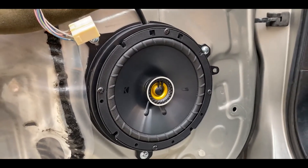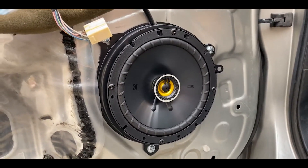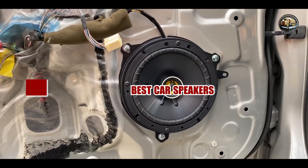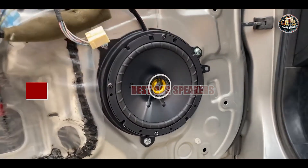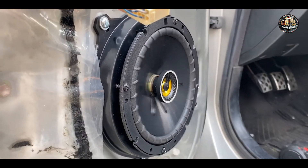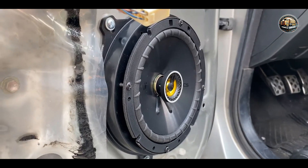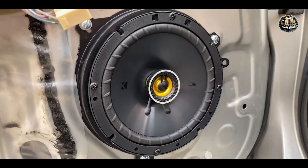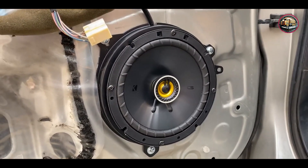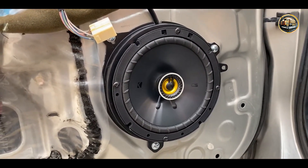Hey there, audio aficionados. Are you tired of mediocre sound quality in your car? Well, fear not, because today I've got the ultimate solution for you. In this video, I'll be introducing you to the top 5 best car speakers that will take your audio experience to new heights. Say goodbye to fuzzy sound and hello to crystal clear music every time you hit the road. Let's dive right in.